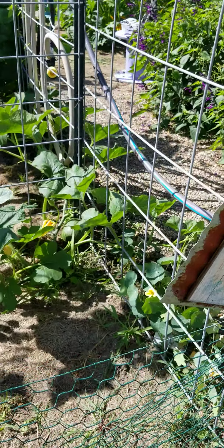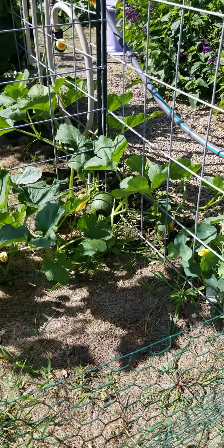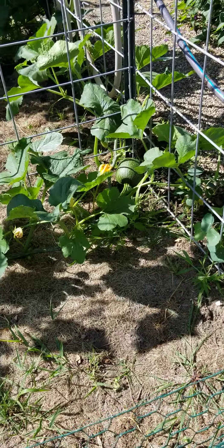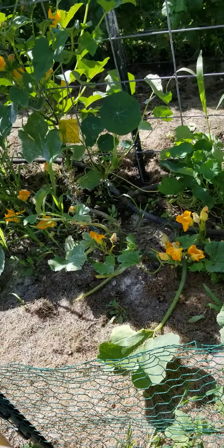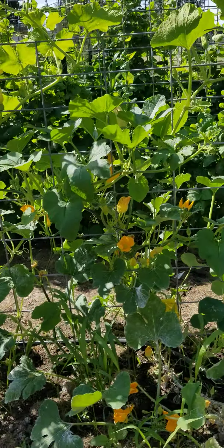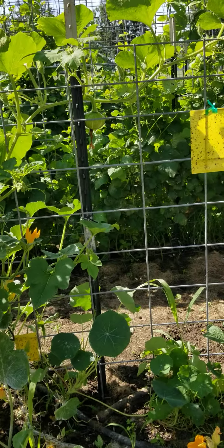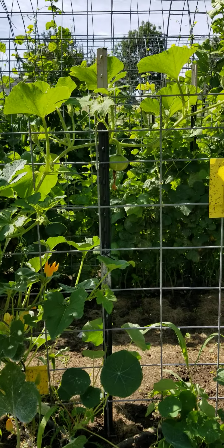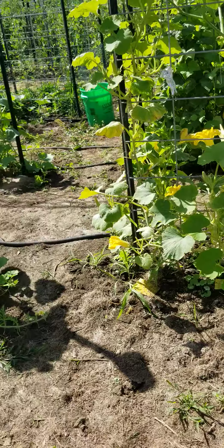This is our pumpkin plant right here. And if you look right down there, there's a little pumpkin — there's another one up there but you can't see it. At the base, it looks a little not so good, but that's where the bugs have been attacking. This is a buttercup — you can see there's a buttercup hanging right there. And some more forming. Hopefully we get a bunch of buttercup squash.